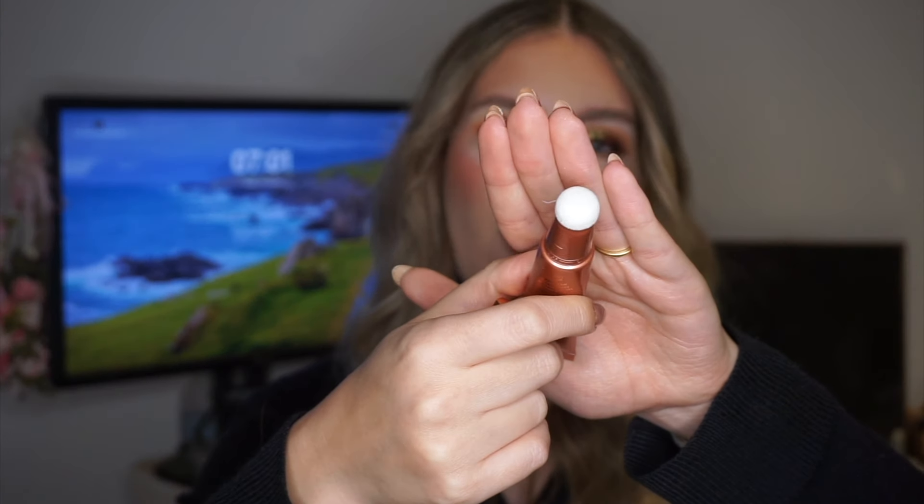I have two blush-type products, both very new to my collection. The first is the Charlotte Tilbury Glowgasm Beauty in the shade Pinkgasm. I have not even used this one yet — the sponge is completely dry and clean. I got this for Christmas from my boyfriend, who got me a little gift set with Charlotte Tilbury products — I think five or six products in total, which I'm so grateful for. I've tried the Peachgasm before but I feel like Pinkgasm is the one most people prefer, so I'm really excited to try it.